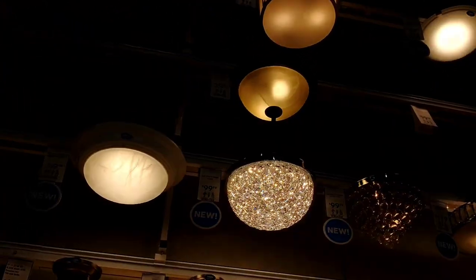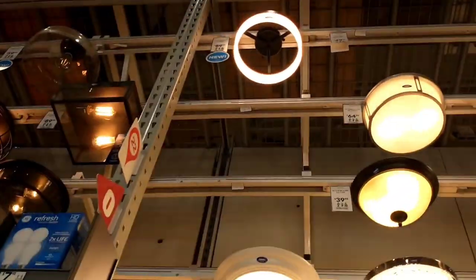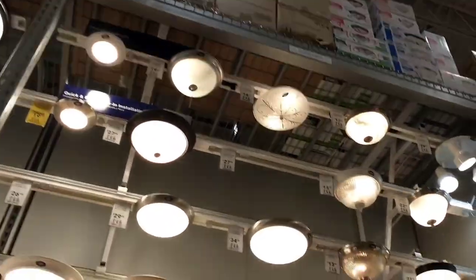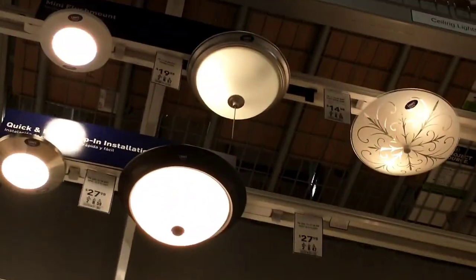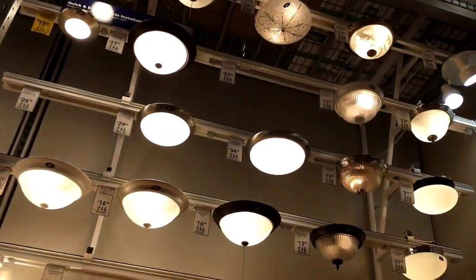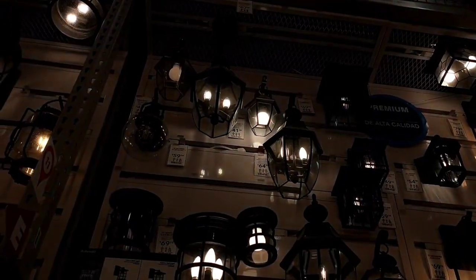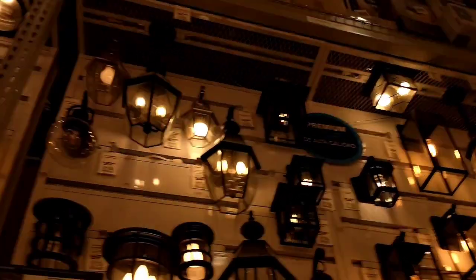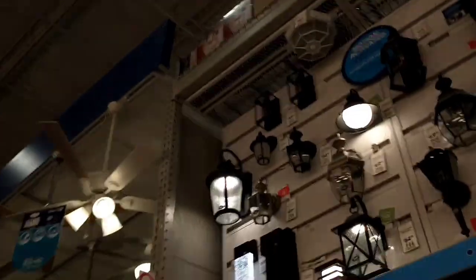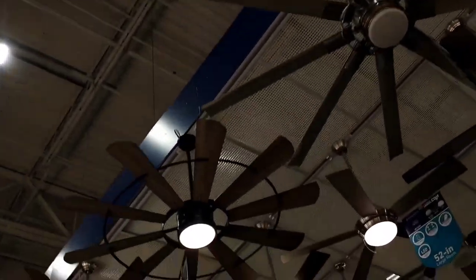There are crystal lights here. Alright. I wanted to show you the front one quick — I'm about to leave, so I'm going to go ahead and give you a full look.